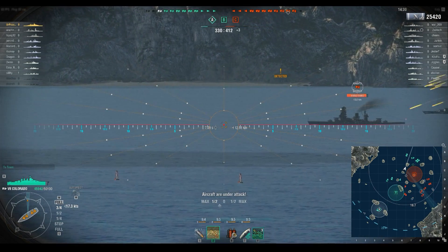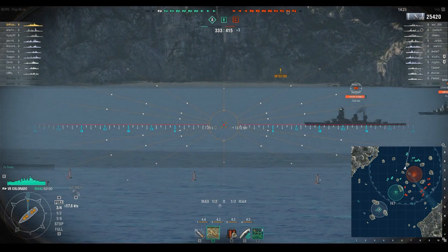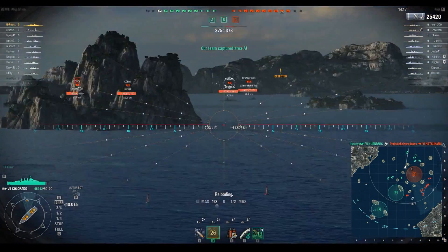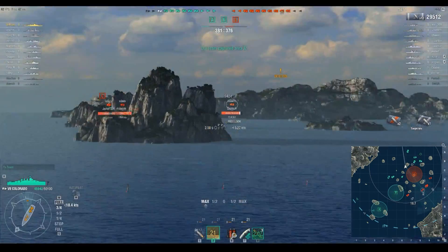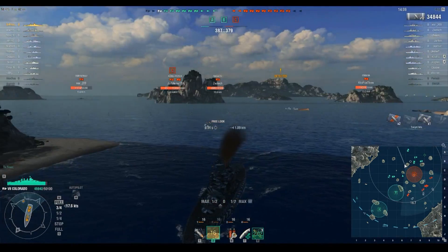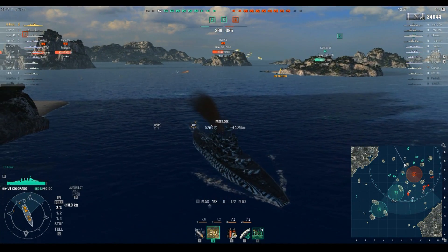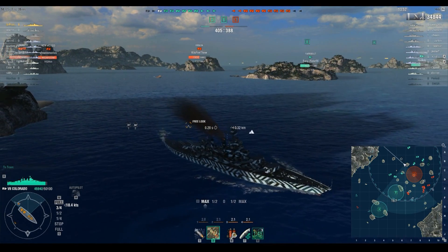Nagato is another one of the Big Seven ships. You'll notice I've started to angle away — somebody pointed this out in my New Mexico video, that I spend more time going away than toward the enemy. There's a very good reason for that: there are really no other ships around me. These cruisers and a battleship are to the east, but they're not pushing hard enough or fast enough for me to actually want to charge in there.